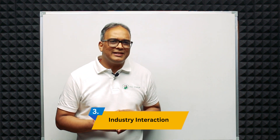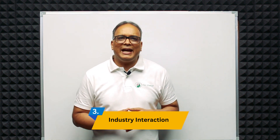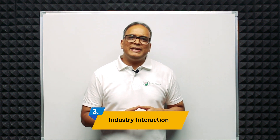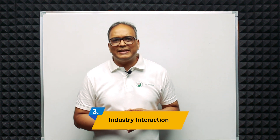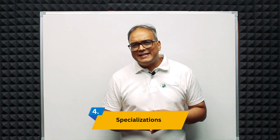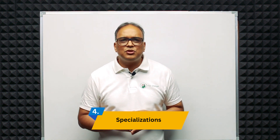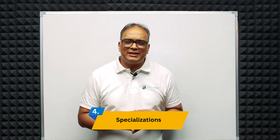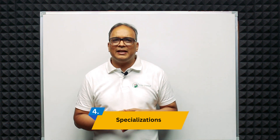Third is industry interaction. IITs often collaborate with industry partners and design studios, providing students with opportunities for real-world projects and exposure to the design industry. Fourth is specialization — depending on the IIT, students may have options to choose specializations such as product design, industrial design, communication design, animation design, interaction design, and more.